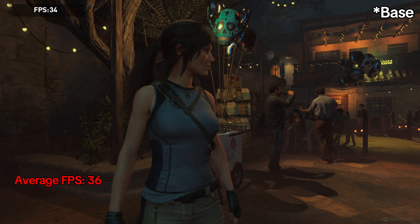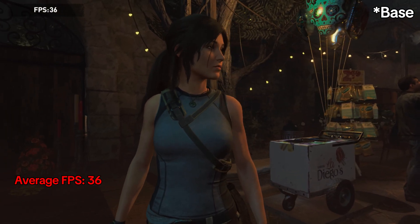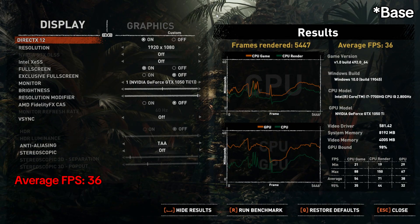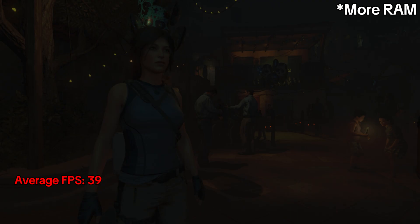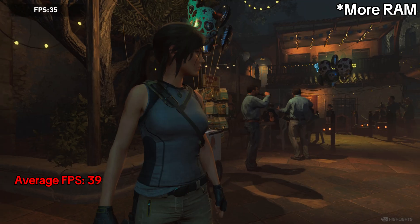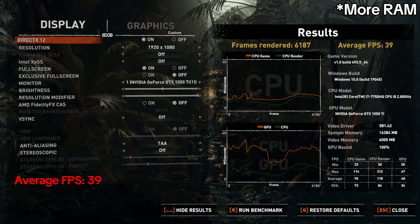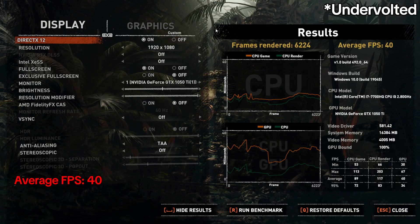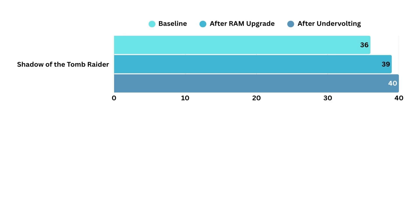Next up is Shadow of the Tomb Raider, which is far more demanding on the GPU. At stock, the game ran at about 36 frames per second. With dual-channel RAM, it nudged up to 39 frames per second. And with undervolting, it held steadily at around 40 frames per second. So the averages didn't change much, because the GTX 1050 Ti is the bottleneck here.